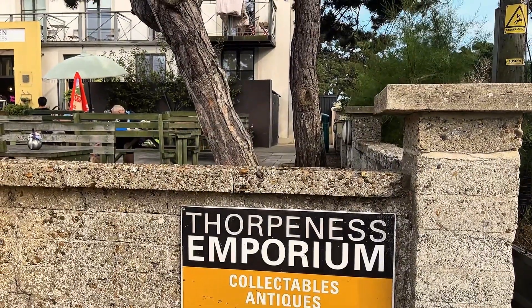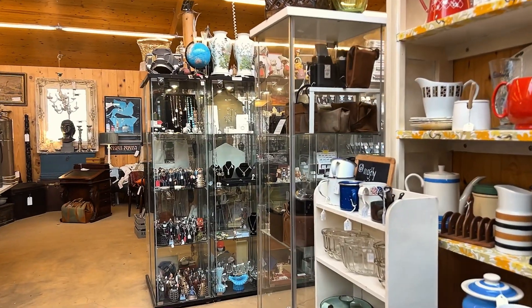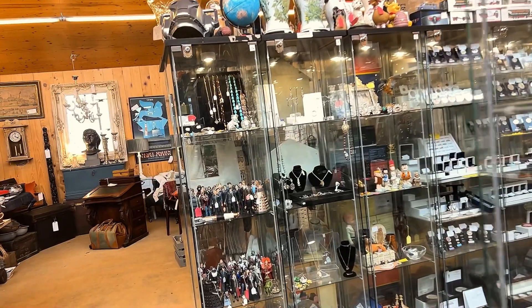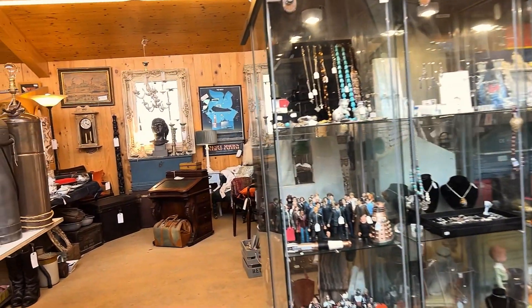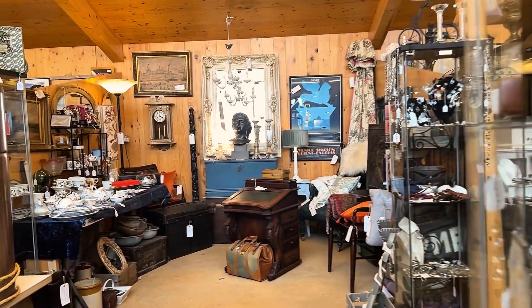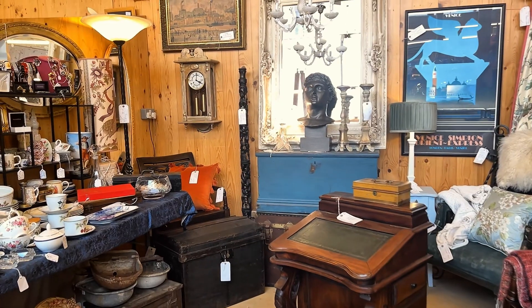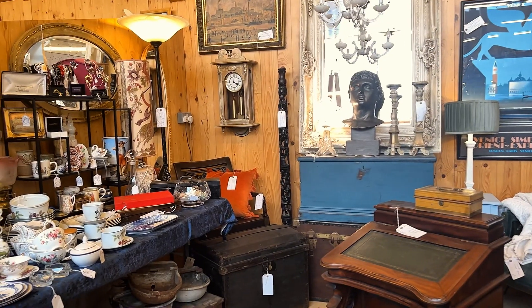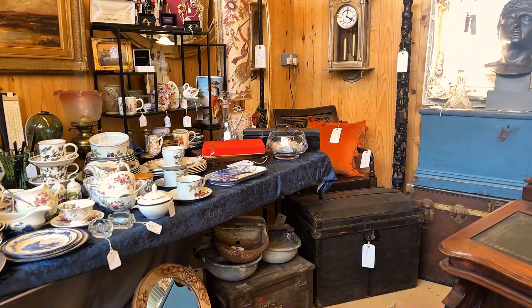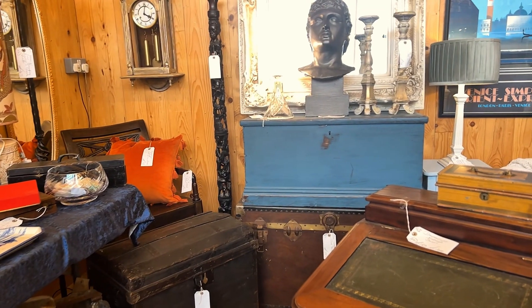Across the road you have the Thorpe Ness Emporium, which is a cute little antique shop. I've bought a number of things from here for the barns — the coffee table in the granary came from here. Watching this video back, I'm a bit annoyed with myself because you see that little bag on the floor there. Looks like an old doctor's bag or something. I was so busy filming I didn't notice it, because that's the sort of thing I really like. It's a fairly standard antique-y type shop, but the great thing about these sorts of places is you literally never know what you're going to find in there.